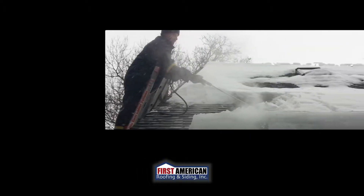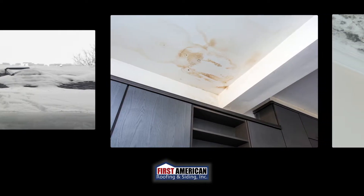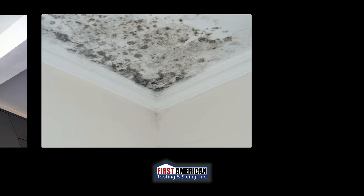Hey everybody, Dallas from First American Roofing and Siding. Here at First American we solve a lot of home-related issues. If you have ice dams in the wintertime, if you have stains on your ceiling that you notice after the spring thaw, if your home feels drafty, if you notice mold on the ceiling of your bathroom — all of these can be signs of bigger issues.